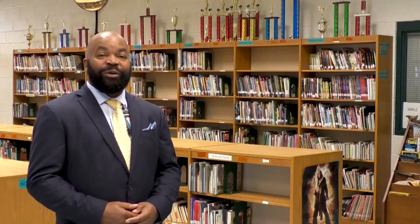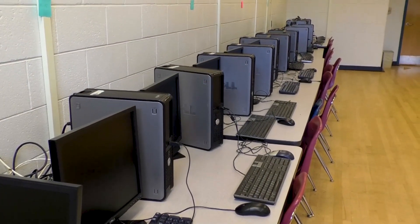Here in the media center we are fully equipped with books, magazines, newspapers, and videos so that you may research any topic that you are interested in. We also have a computer lab so that the internet is at your fingertips for your research projects.